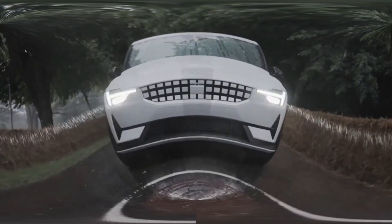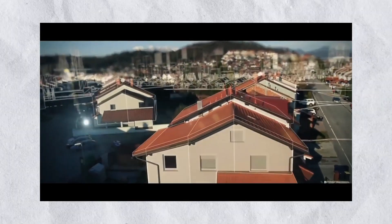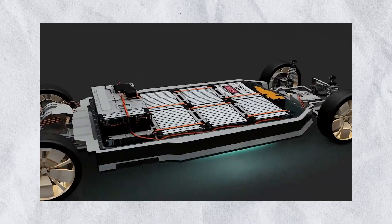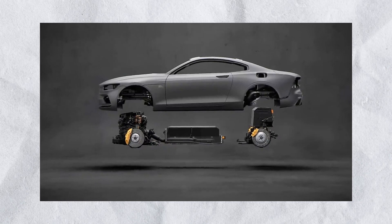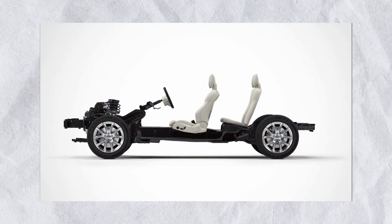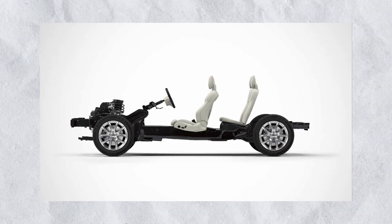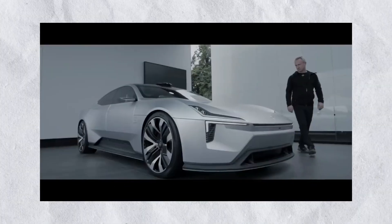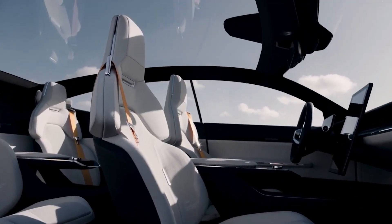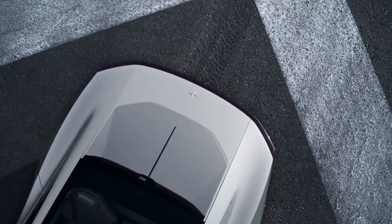First, let's start with the exterior. Missoni confirmed that the Polestar 3's styling would be inspired by the Precept concept shown at the 2020 Beijing Auto Show. Polestar 3 will be a sporty SUV with a sleek design. It will have a hexagonal compact upper grille, horizontally flipped T-shaped headlamps, a trapezoidal lower grille.